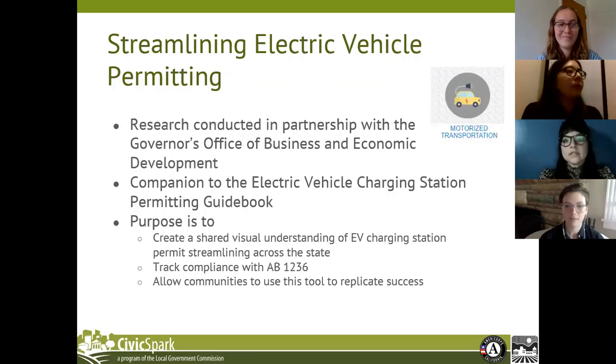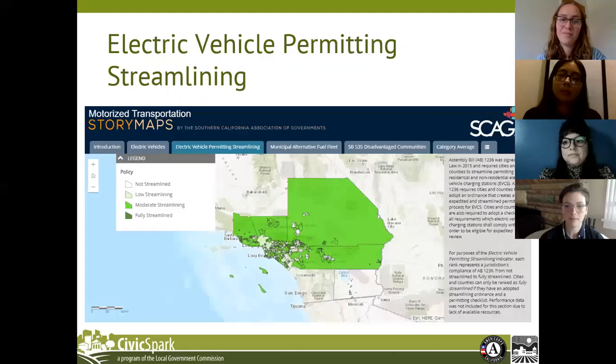The purpose of the electric vehicle permitting streamlining indicator is to create a shared visual understanding of electric vehicle charging station permitting streamlining across the state, track AB 1236 compliance, and allow communities to use this tool to replicate success. The electric vehicle permitting streamlining indicator is a new addition to the motorized transportation topic, which now has three indicators in total, also including electric vehicles and municipal fuel fleet. AB 1236 was signed into law in 2015 and requires cities and counties to streamline permitting for residential and non-residential electric vehicle charging stations, adopt an ordinance that creates an expedited streamlining process, and create a checklist of all requirements which electric vehicle charging stations shall comply with.